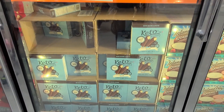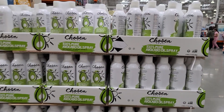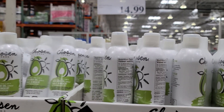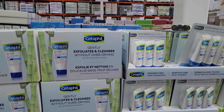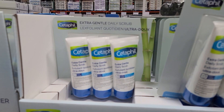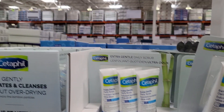I noticed they also had these keto ice cream bars. Keto stuff is actually not bad — I'm learning as I go. They also have Chosen Foods avocado oil spray, and they also have this three-pack of the Cetaphil gentle exfoliating cleanser. I made a video about this before and I've linked it. This scrub is really good.